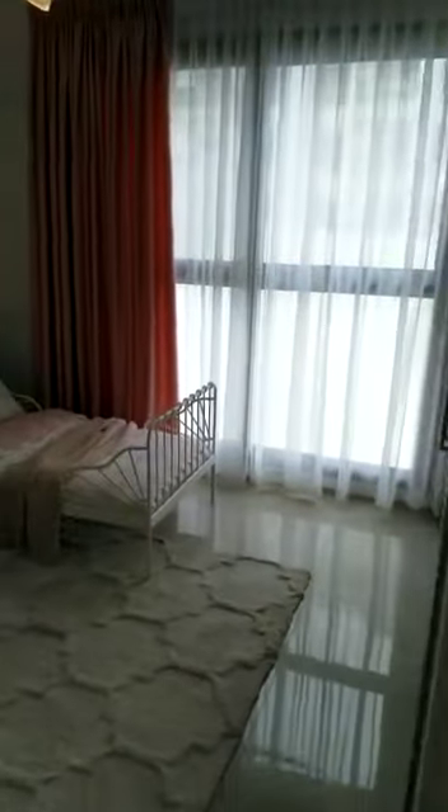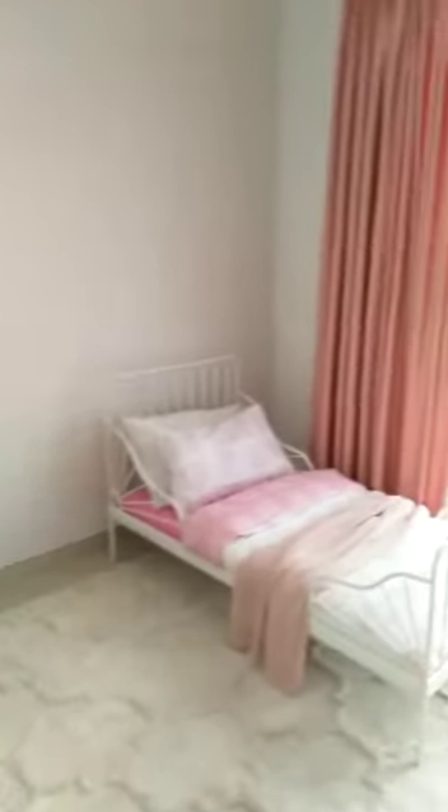Bedroom here — nice big pull-out sofa, small study area, built-in wardrobes. The next bedroom is ideal for a bunk bed perhaps — a small children's room with nice big windows, lots of light, and big storage cupboards.